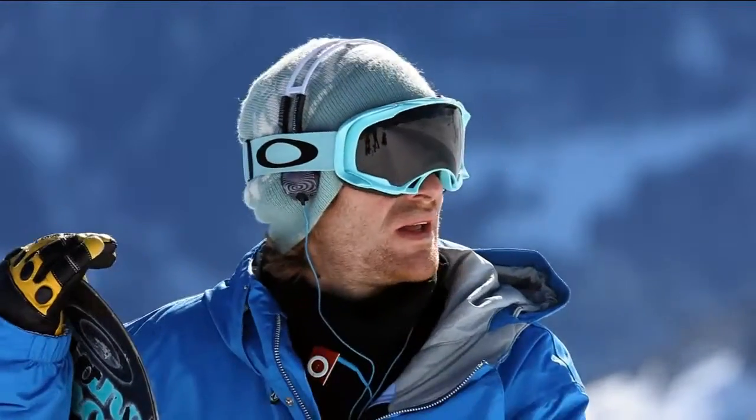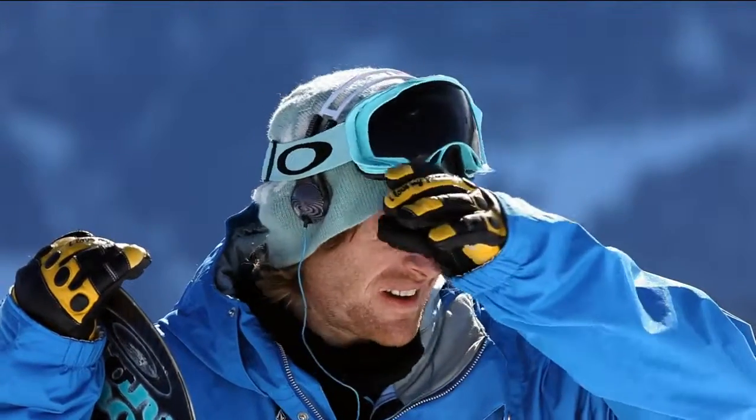Here you can see how the shallow depth of field really separates Xaver from the background, making him just pop off the screen.